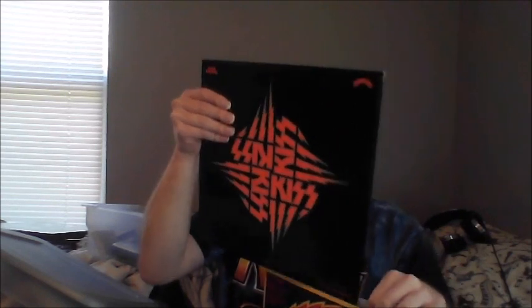They obviously could not include the KISS Army merch form, because as KISS Army Things explained in his video, a merch form doesn't really mean anything anymore. Anyways, this has been my KISS Vinyl Tag video.